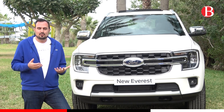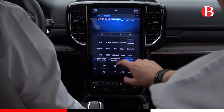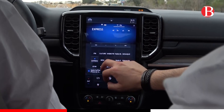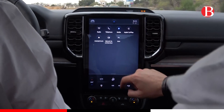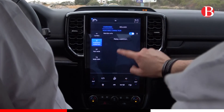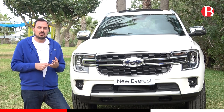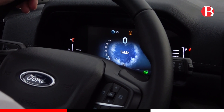Quand vous rentrez dans ce Ford Everest, vous ne pouvez pas rater cet écran de 12 pouces, cet écran vertical sur la console centrale, qui est un peu le centre de vie du véhicule. Vous y avez le Apple CarPlay et le Android Auto sans fil. Vous avez aussi le chargeur sans fil sous cet écran — vous n'avez qu'à disposer votre téléphone, il chargera et se connectera à l'écran. Vous avez tout ce qui est médias et réglages du véhicule.